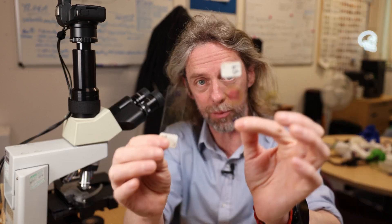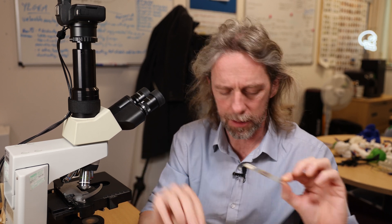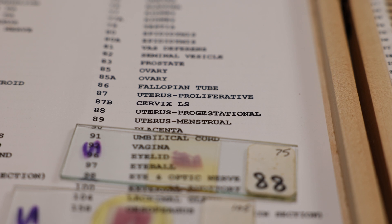The uterus is a cool organ — it's famous because it sheds its lining and regrows it every menstrual cycle. I've got two slides here, both sections of uterus at different stages. One is labeled as being in the menstrual cycle, so the endometrium will be very thin, and the other is in the progestational phase, when the endometrium is thick and ready to receive the blastocyst for implantation. The progestational stage is also known as the secretory or luteal stage in modern parlance.